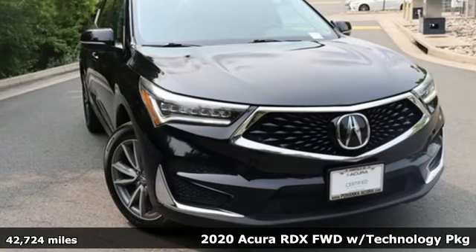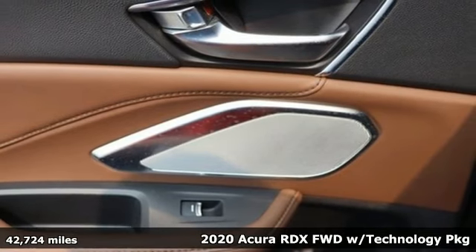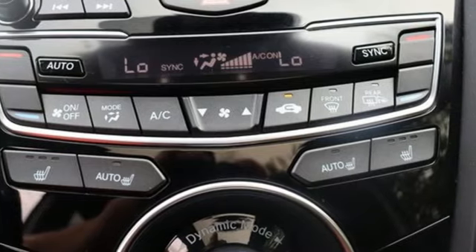Here's a 2020 Acura RDX. It provides the comfort and luxury of a large SUV with the moves and fuel economy of a small one. It comes nicely equipped with features you'll love.